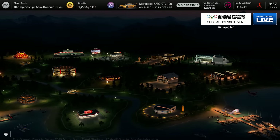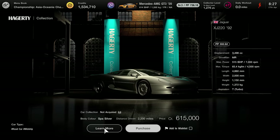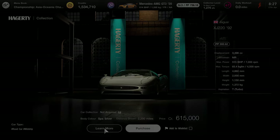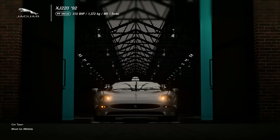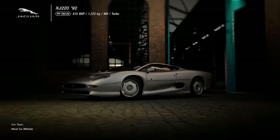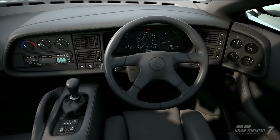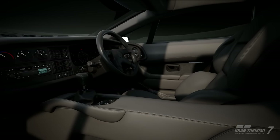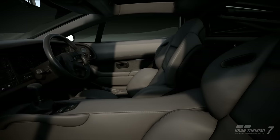The final new car is in the Legend Car Dealership — it's the Jaguar XJ220, an absolute legend coming to Gran Turismo. Look how nice it looks. It does sound good, and you can hear the whistle in the background as well. Really nice addition. So there are your four new cars, and at least the Jaguar is cheap at 600k — I was expecting it to be millions.